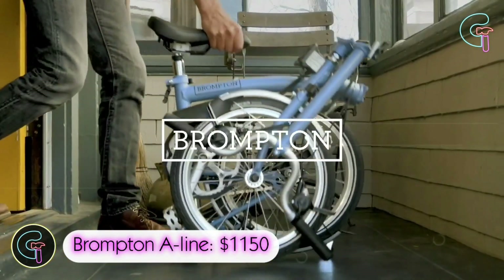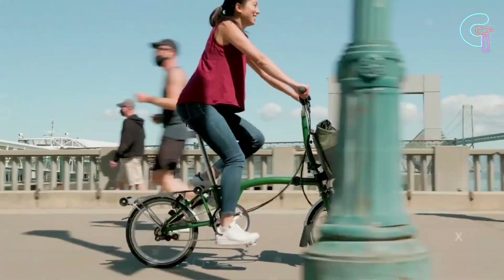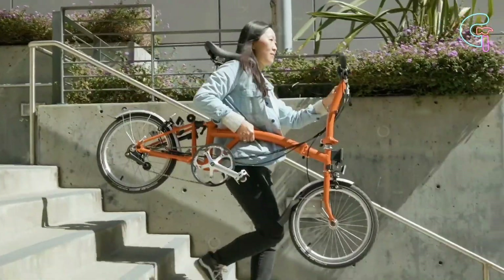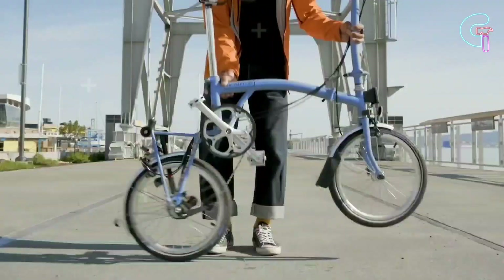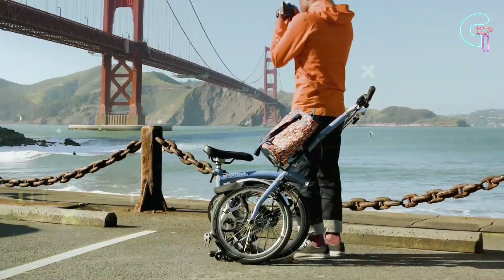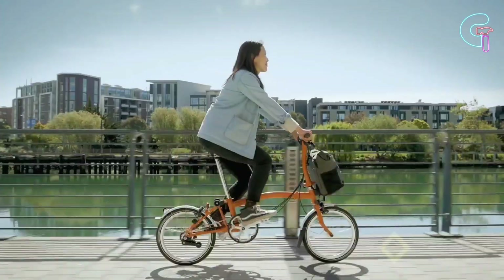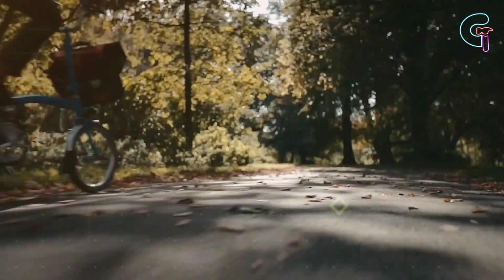The Brompton A-Line is a fantastic folding bike with a special three-part fold and a strong, compact design, ideal for commuting or excursions. When finished riding, just fold it up and put it in your car or bring it with you when you travel. Keep moving without worries with the puncture-resistant tyres — you'll remain visible even in low light due to its reflective wheels.